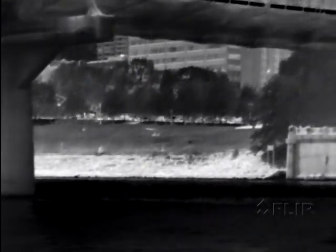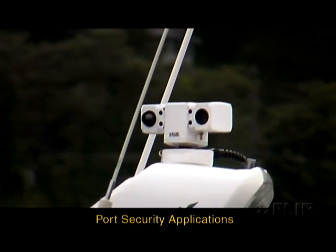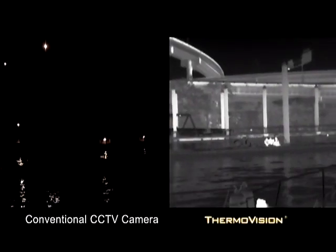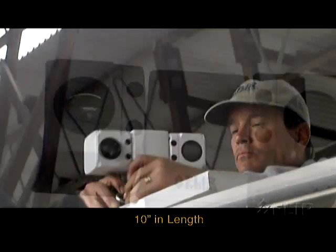The Security HD pan-tilt enclosure is marinized, making it ideal for port security applications where thermal imaging is essential. And at about 10 inches in length, it is easy to install.